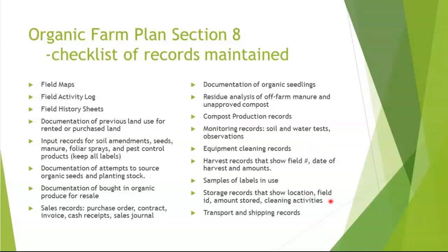Storage records should show the location, field ID, and any cleaning activities of the storage and the transport and shipping records. I hope I didn't put anybody to sleep — I'll be happy to answer any questions you might have about the presentation, other records, or questions about organic certification.